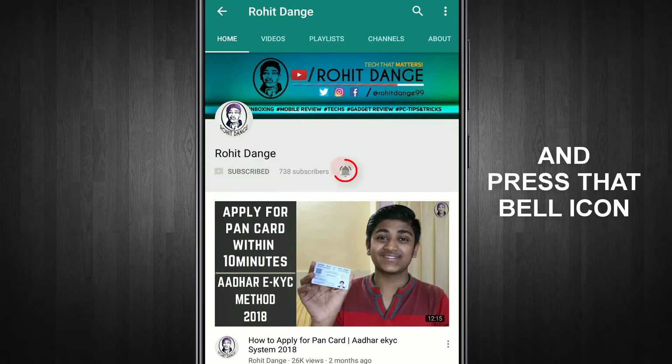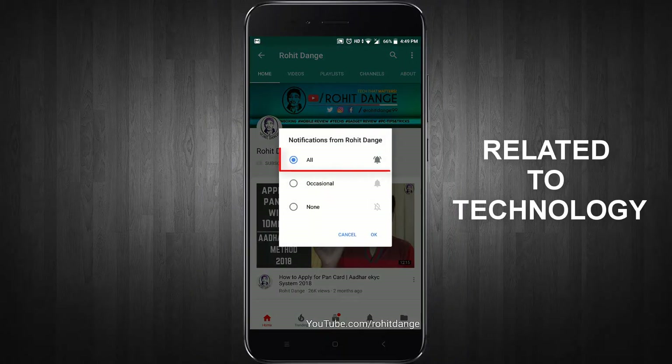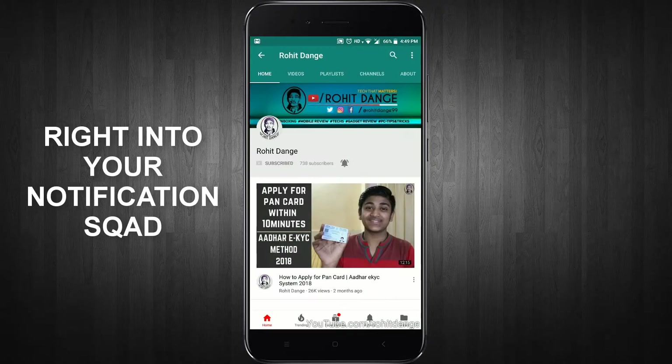Subscribe to Rohit Dange channel and press that bell icon to get notifications related to technology right into your notification squad.